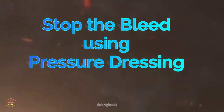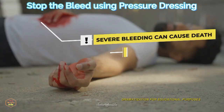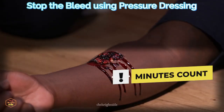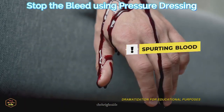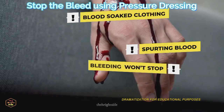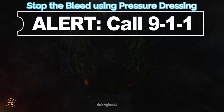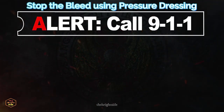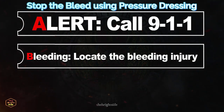Remember: the number one cause of preventable death after injury is bleeding, and someone can bleed to death in as little as five minutes. If someone has an injury with blood spurting out of the wound, clothing soaked in blood, bleeding that won't stop, or loss of any part of an arm or leg, act quickly. Alert — call 911. Bleeding — locate the injury and remove clothing covering the area so you can see it.